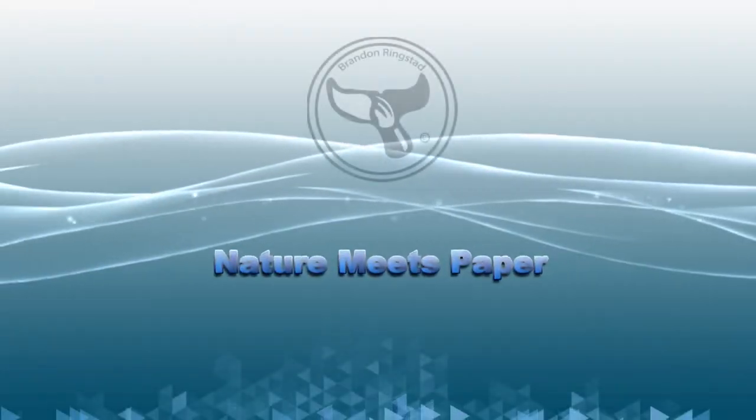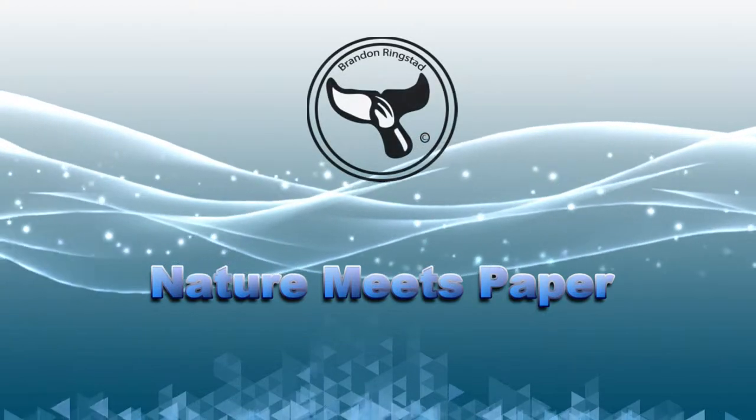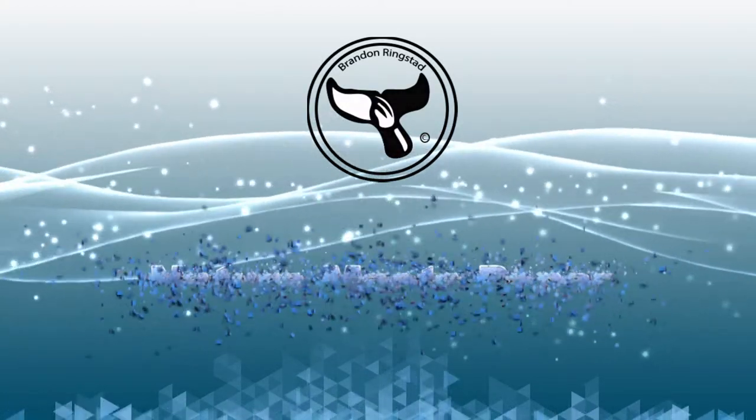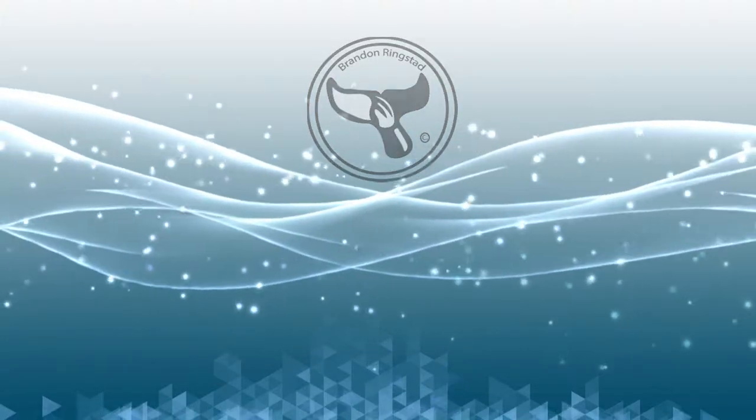Did you know that eels don't have scales? Hi, I'm Brandon, and welcome to Nature Meets Paper, the place where we go on an adventure to discover the world of marine biology. Today we're going to be discovering the white-mouthed moray eel. Are you ready?